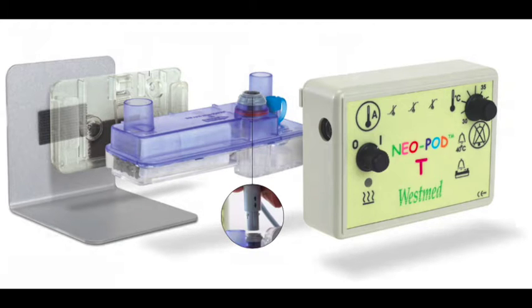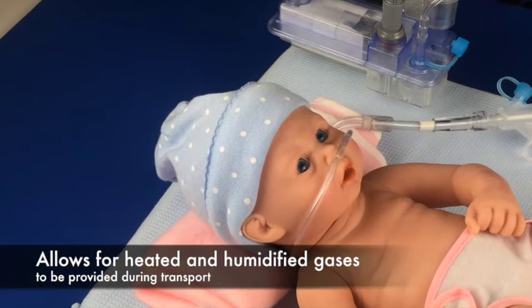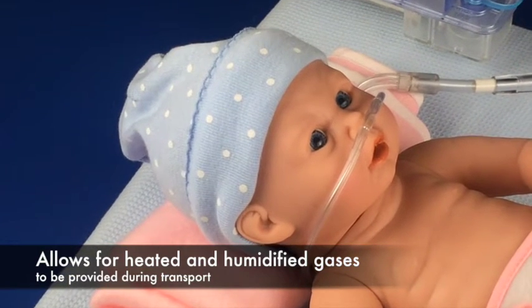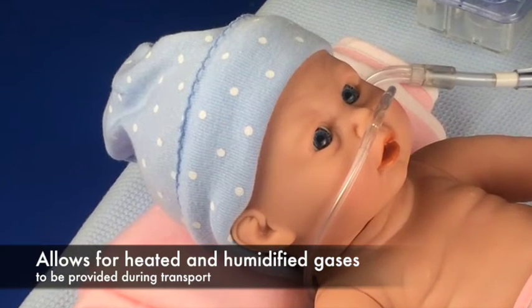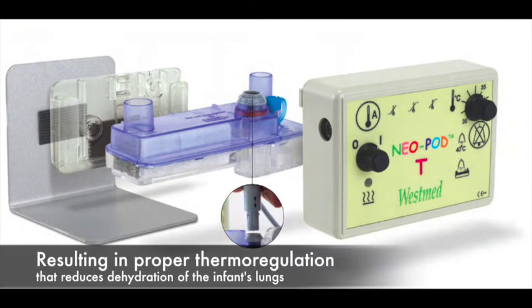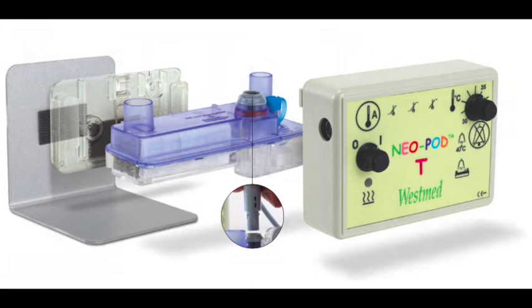With the use of the Neopod T, the standard of care requiring all gases given to premature infants be heated and humidified can now be met in the transport environment as well as the NICU. Providing heated and humidified gas to neonatal patients helps ensure that proper thermal regulation of the premature infant is maintained on transport. Heated and humidified gas at 37 degrees centigrade and 100% humidity also helps reduce and prevent dehydration of the infant's lungs, which can result in airway obstruction, atelectasis, and hypoxemia in the course of neonatal transport.